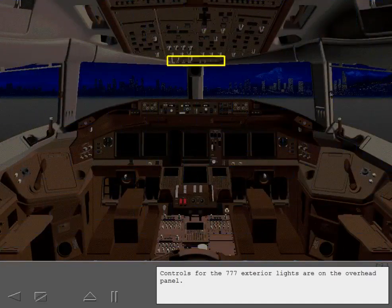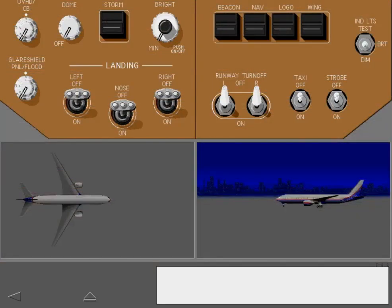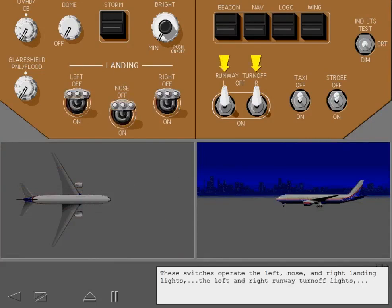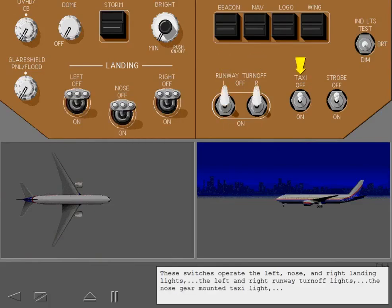Controls for the 777 exterior lights are on the overhead panel. These switches operate the left, nose and right landing lights, the left and right runway turn-off lights, the nose gear mounted taxi light, the white strobe lights, the red beacon lights, the navigation lights, and the stabilizer mounted logo lights.